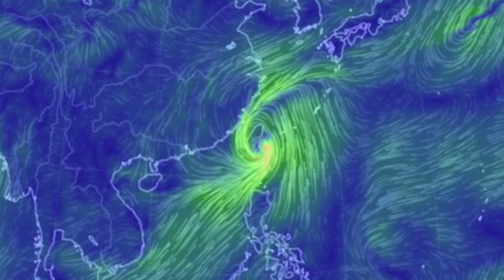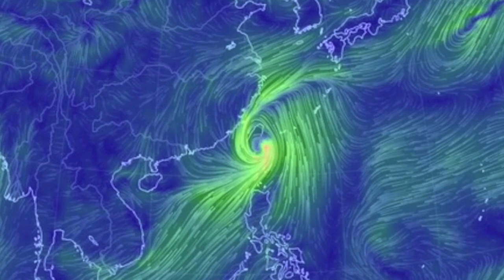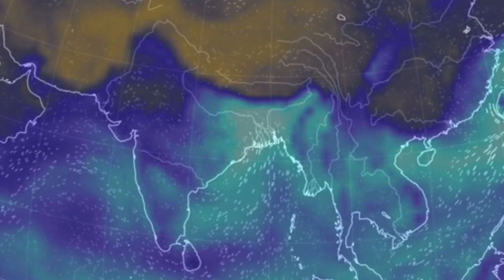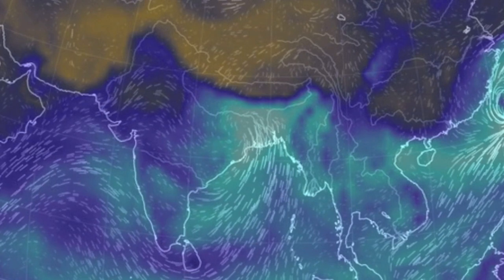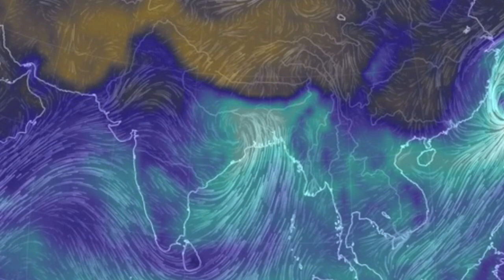Typhoon Fenghuang has Taipei in its sights. We're expecting landfall at mainland China after that, possibly near Shanghai. I'll also note East India and the neighboring countries are under flood warning in the white and light blue areas here.